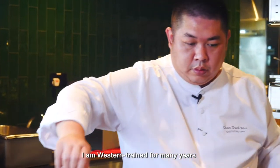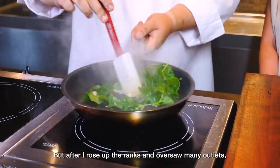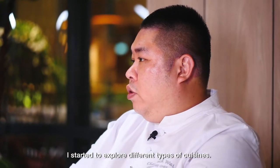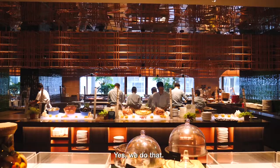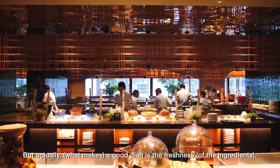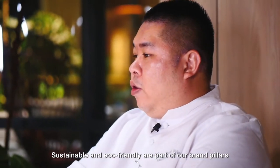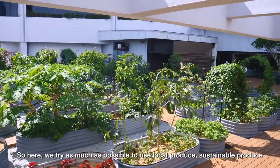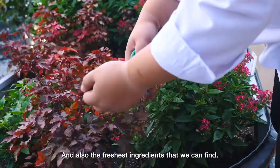I'm Western trained for so many years, but after I rose up the ranks and had to oversee different outlets, I started to explore different cuisines. For Western cooking, a lot of people think it's about grilling and baking — yes, we do that. But actually, a very good dish is about freshness. Here we let the ingredients speak for themselves. Being sustainable and eco-friendly is one of the brand pillars at Park Royal Collection, so we try to use as much local, sustainable produce as possible.